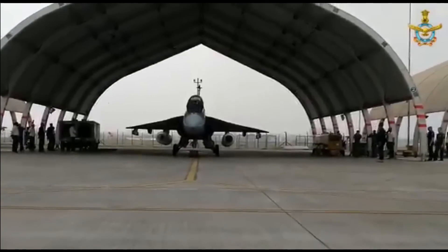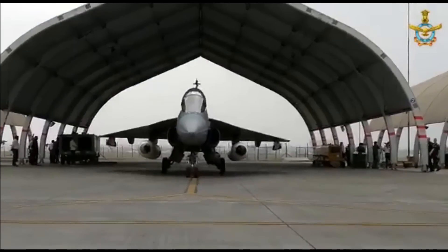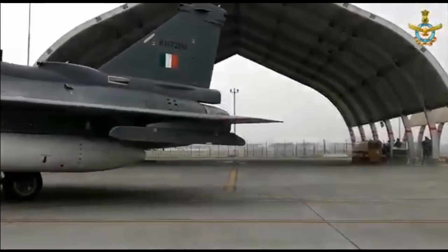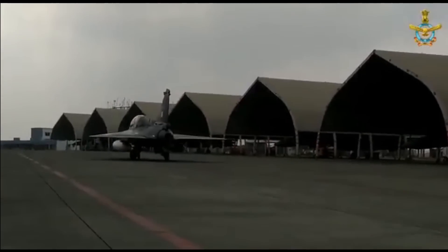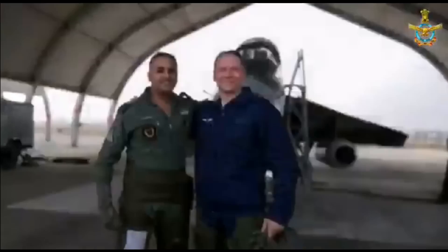The LCA Tejas currently has three production variants: Tejas Mk-1, Mk-1A, and a Trainer variant. The Air Force has placed an order for 40 Tejas Mk-1 and 83 Tejas Mk-1A, which includes 18 Tejas Trainer aircraft. The Air Force plans to procure 324 aircraft in all variants, including the Tejas Mk-2 currently being developed by HAL.